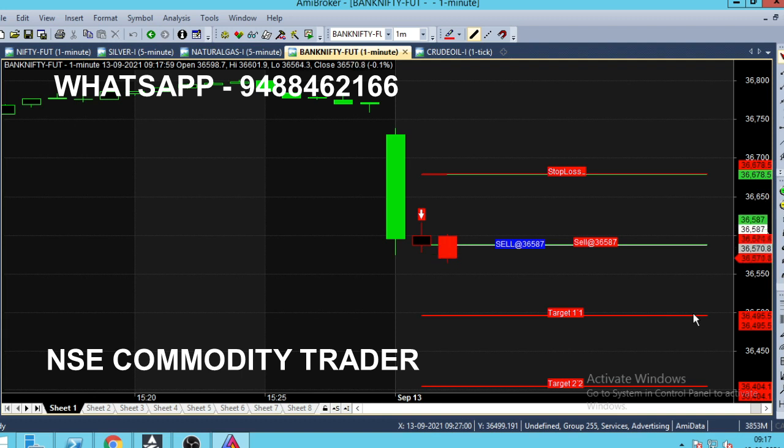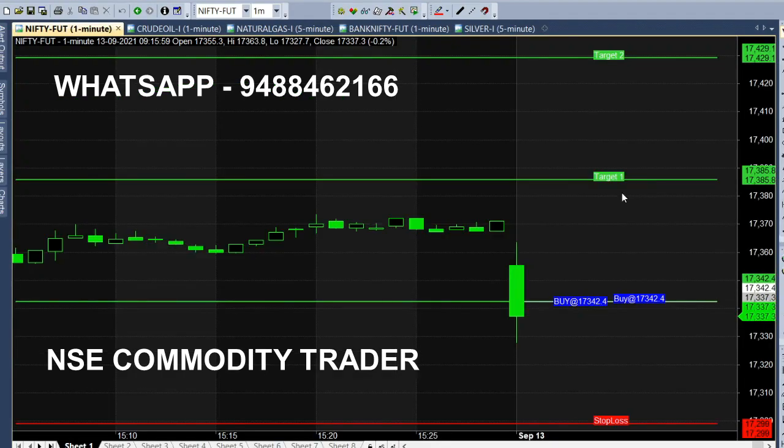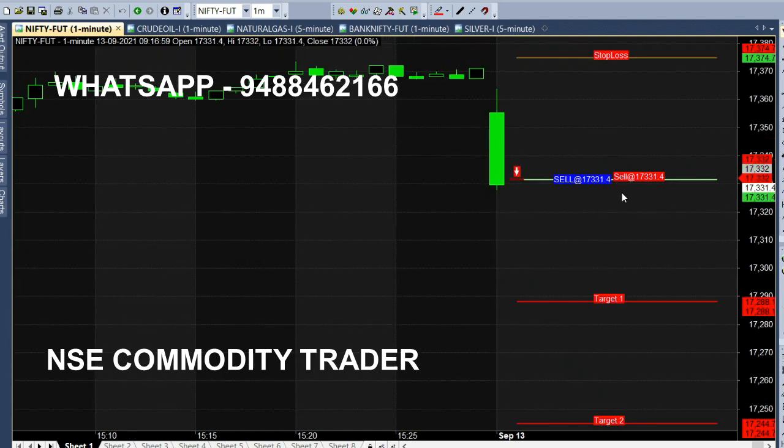If we look at the call from the 1-minute chart, we will see the value of Nifty. We will see the market trend at 17,330. We'll also make a sell call from the 1-minute chart. The Nifty line is open for the candle; the selling range is 17,330.